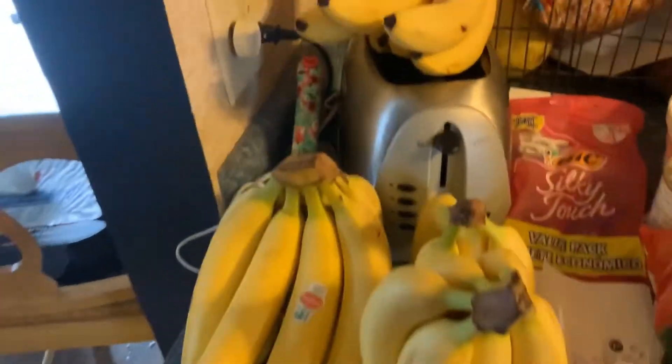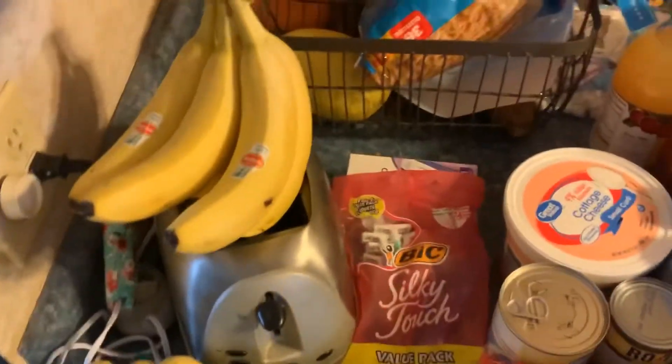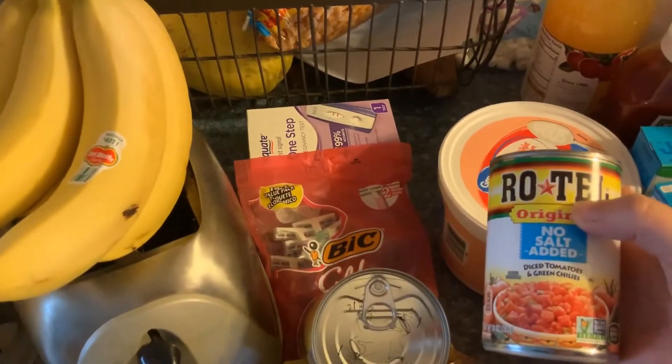Okay, so we've got three bunches of bananas. Elastic — I've been making face masks and they've been sold out, so it's been really hard to find; I was glad to find that. Razors. Pineapple tidbits — I'm going to make that marshmallow salad and stuff for Easter tomorrow.